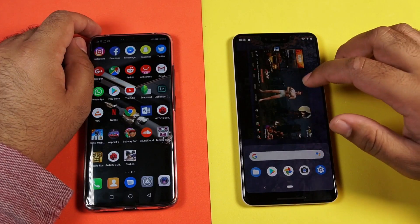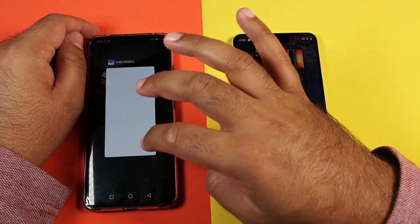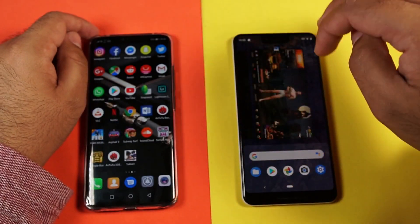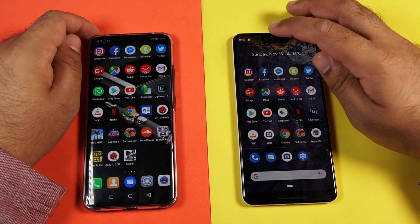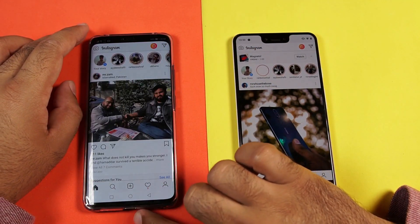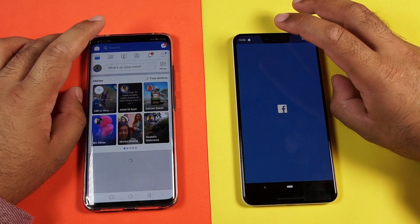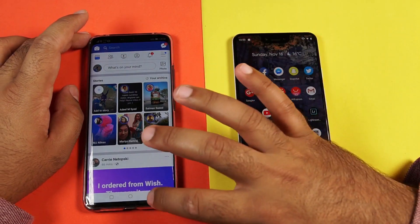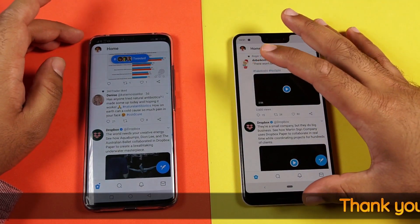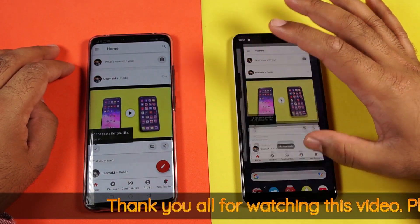It's time to go through all the applications again to test multitasking and RAM management on both devices. All the applications are still open in RAM. I will relaunch some of these applications one by one to see which ones are still retained in memory. Mate 20 Pro loaded Instagram in a much better way. For Facebook — Mate 20 Pro wins. For Twitter — Mate 20 Pro wins, loading it from the same instance. For Google Plus — Mate 20 Pro once again.